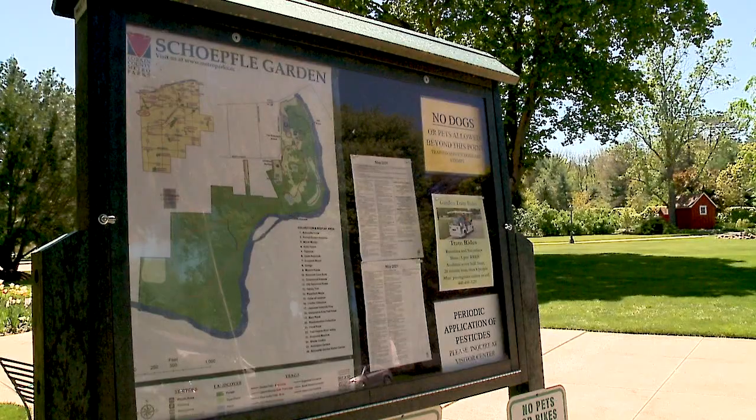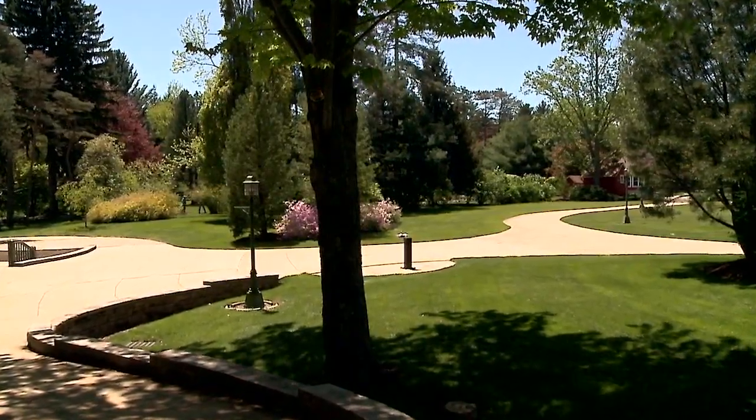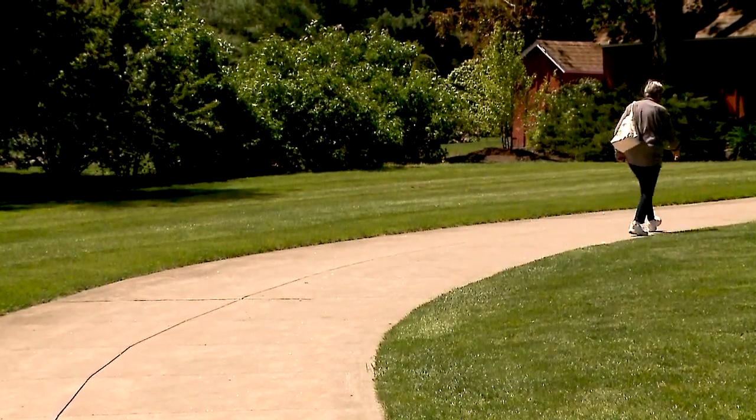One of the nice things about Sheffley Garden is that it's pretty accessible to everyone. We have a paved trail that goes around the perimeter of the garden that is ADA accessible. We also have a tram that runs two days a week, so if you can't quite walk all the way around the garden you can take a narrated tour and learn a little bit about the plants.